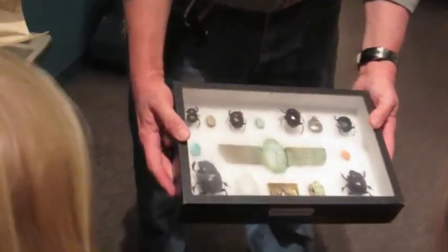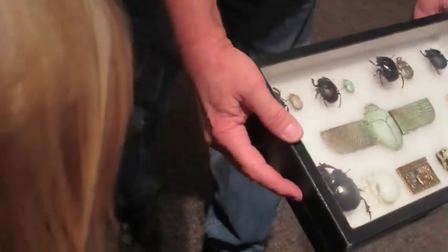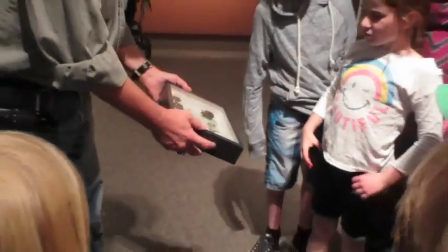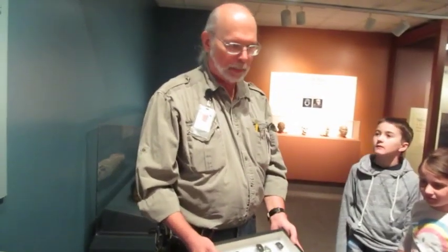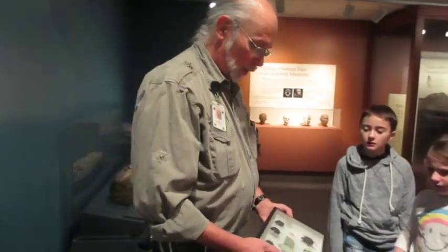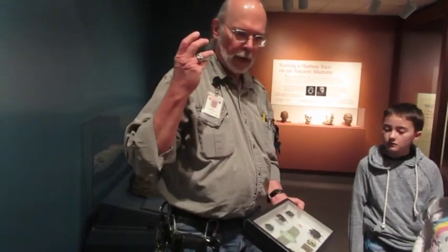These particular scarab beetles are also called dung beetles, and many were seen by the ancient Egyptians as part of that resurrection idea. One group of dung beetles takes dung, rolls it into a ball, and then mom and dad roll it off, dig a hole in the ground, lay an egg in there — and that dung is baby food.